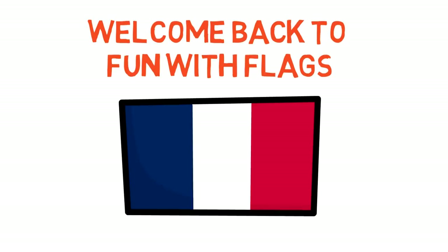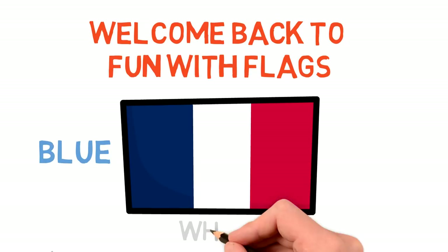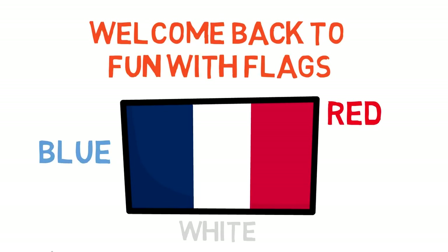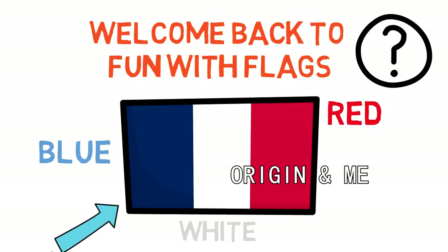We all know the French flag — it's probably one of the most well-known in the world. The vertical tricolor: blue, white, and red, serving as inspiration for many flags across the world, either through its colors and/or shape. But what does the flag mean? How did France get to this flag, and how did they represent themselves throughout history? What is the origin and meaning of the colors and symbols of this great nation?